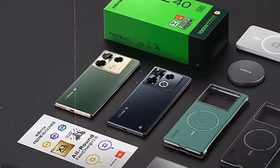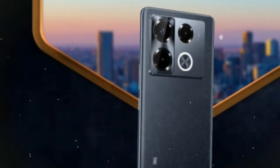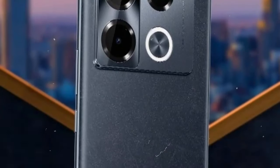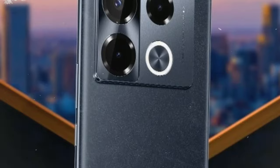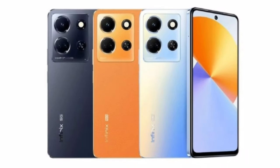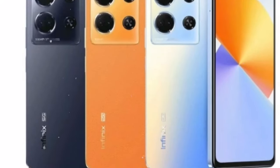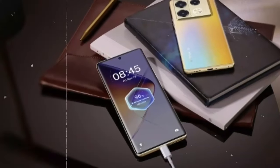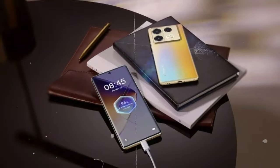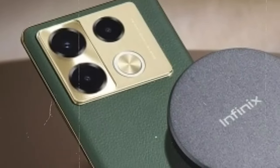Running on Android 14 with XOS 14, the Infinix Note 40 Pro Plus offers a smooth and customizable user experience. With support for GSM, HSPA, LTE, and 5G networks, you'll stay connected with fast and reliable network coverage, allowing you to browse the web, stream content, and stay in touch with friends and family. Whether you're at home or on the go, the Note 40 Pro Plus ensures that you're always connected, keeping you productive and entertained wherever you are.